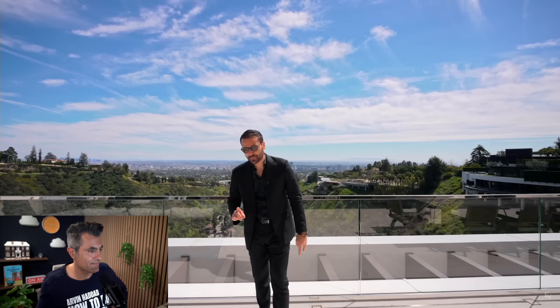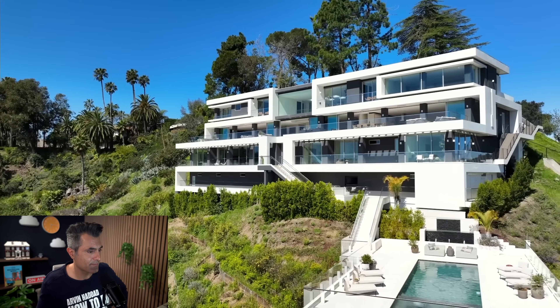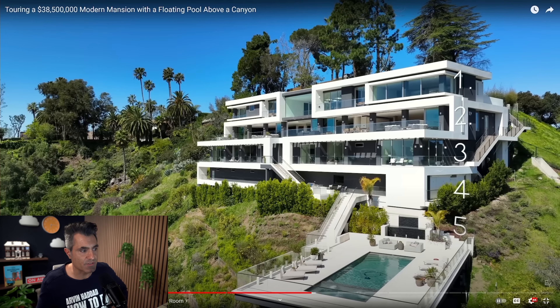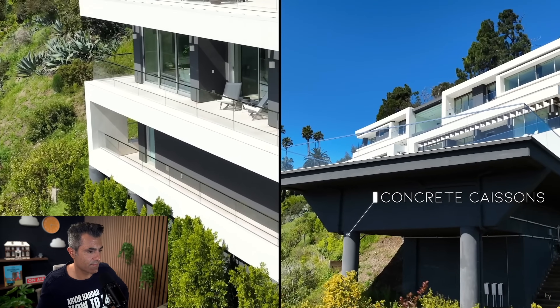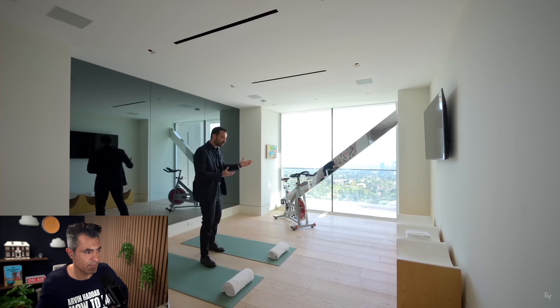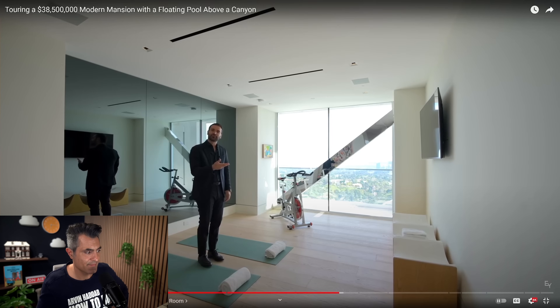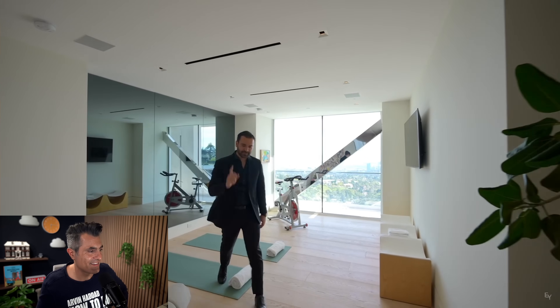The second detail I want to talk about is the structural aspect of this home. Looking from the outside, you can see it consists of five levels and sits on massive concrete caissons — which are structural columns. They left them exposed but clad them with a chrome finish. Enes calls it an architectural detail that looks really nice. That's a major flaw — I would not call it an architectural design feature. It's a flaw.